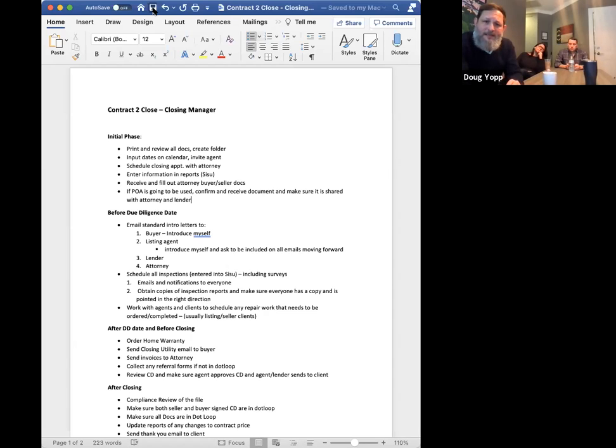This is pretty much a written rule: you should have everything submitted to April no more than 24 hours after you officially go under contract. I think everybody's doing that for the most part anyway, but just as a reminder.